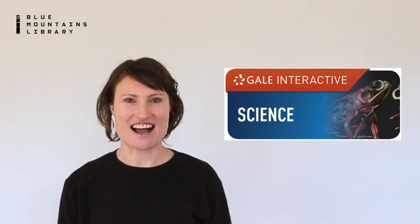Hi, I'm Katherine from Blue Mountains Library, and we are slipping and sliding down the rabbit hole that is your library online.